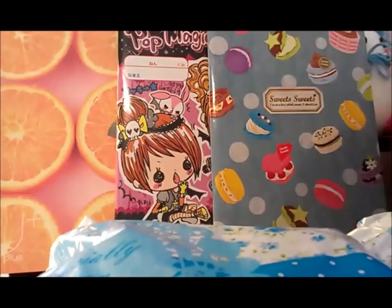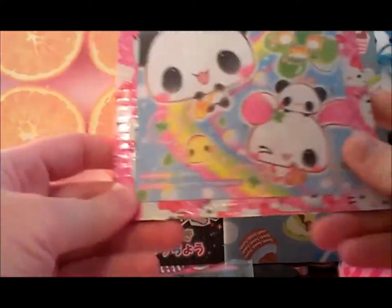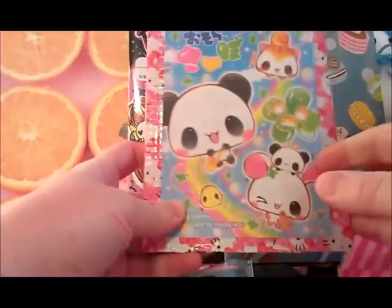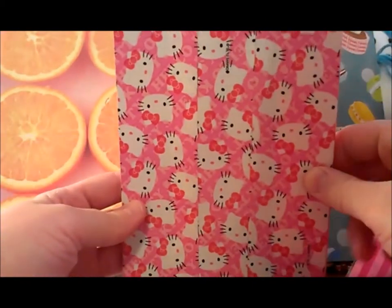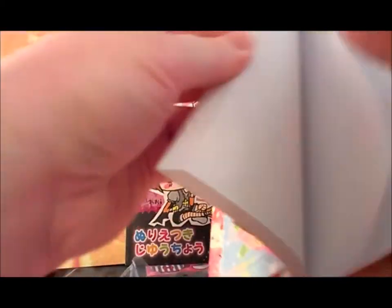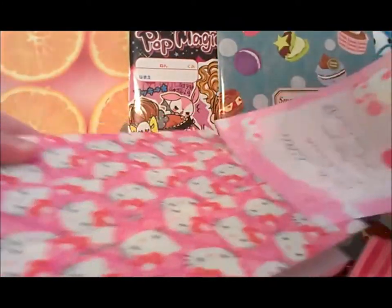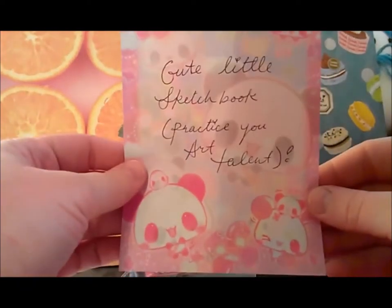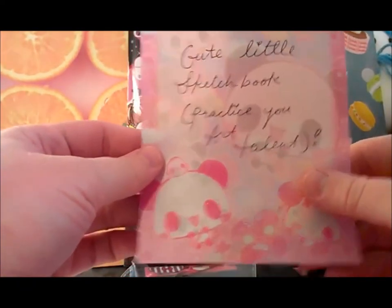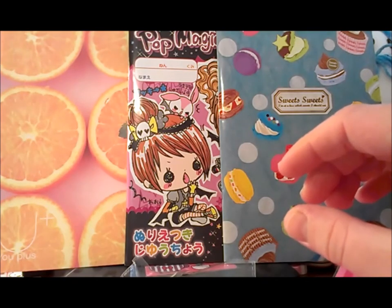I opened the blue bag and these are the extras inside. The first thing I pull out is this really really pretty and super cute sketchbook, which I love. She has so many notes!